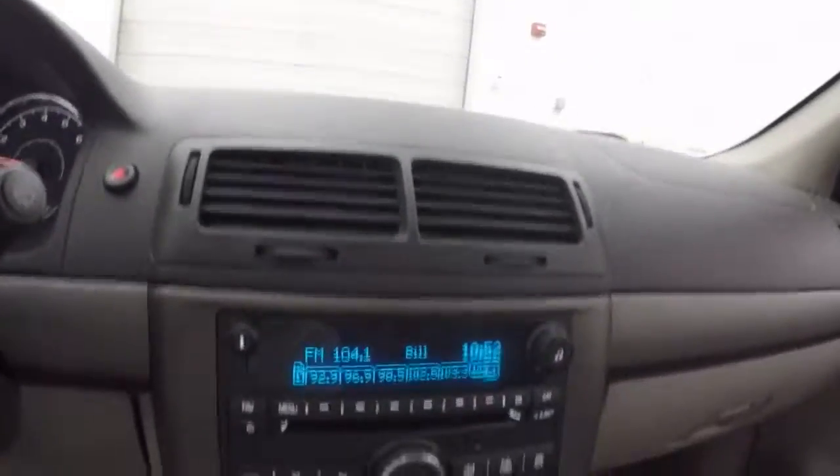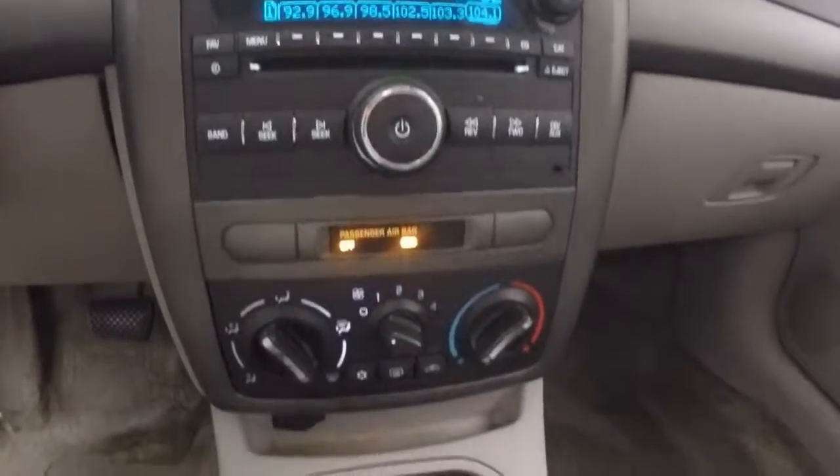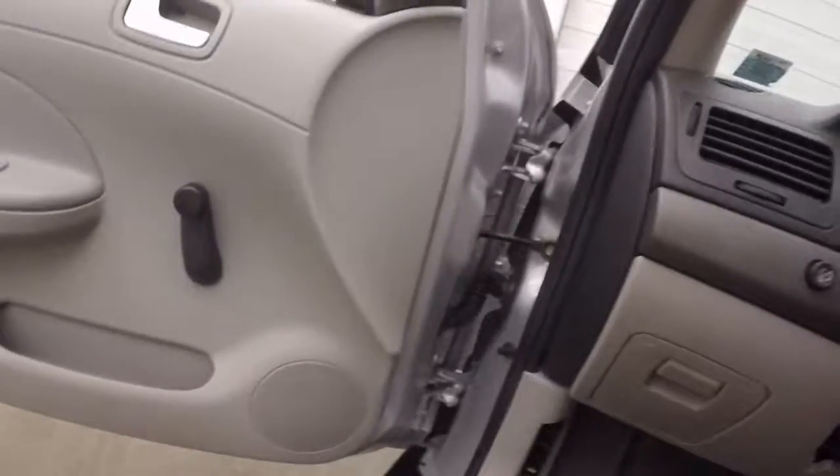Starts right up, runs nice and smooth. Your stereo and your climate control. Check it out underneath the hood.